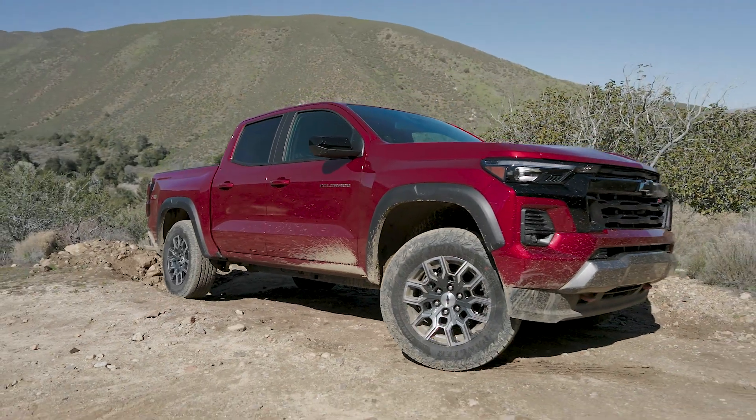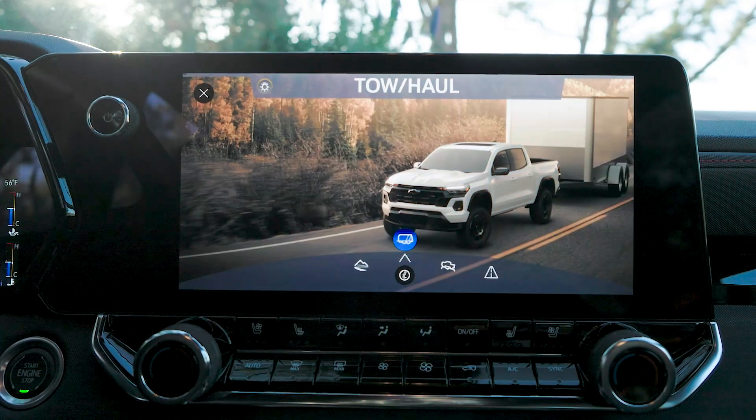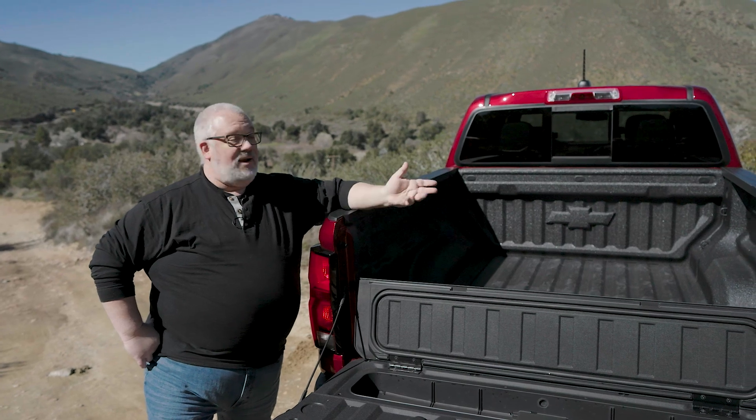The new Colorado has new powertrains, new styling, and new technology inside. We came here to actually drive the thing to see if it can dethrone the Tacoma. Over the last two days, we've driven four of the five possible trim levels. So what's it like out there on the road?